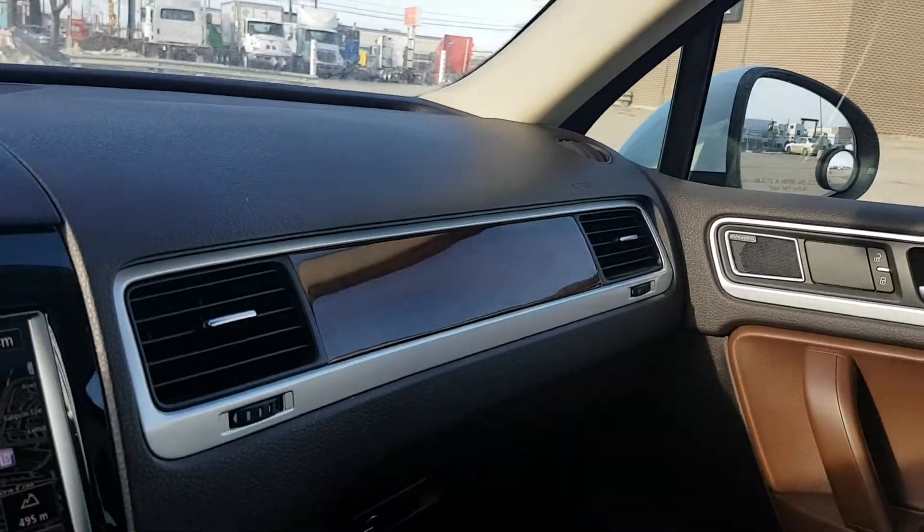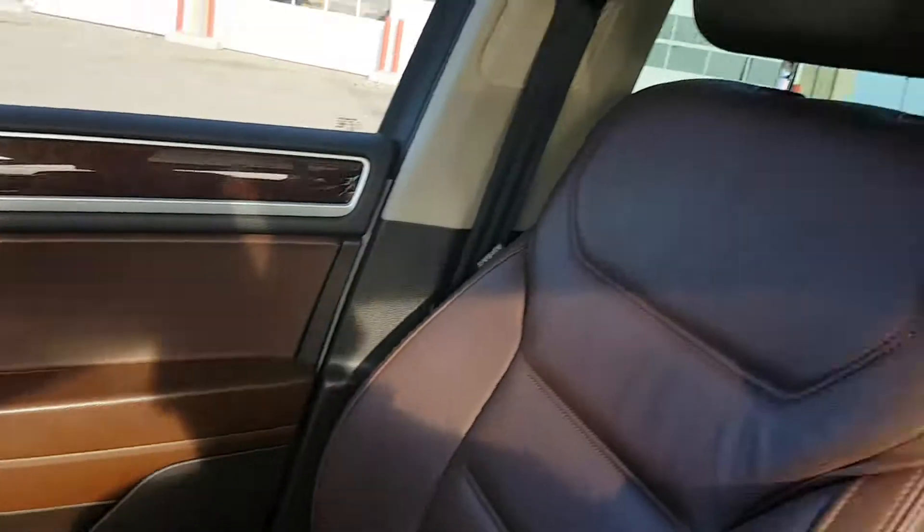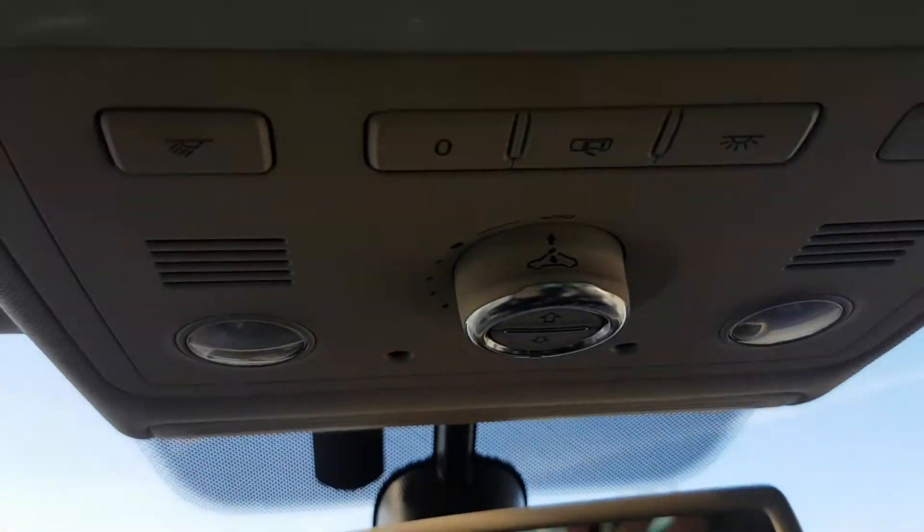Inside you have this really nice brown interior. You're gonna love this beautiful panoramic sunroof, which is controlled right there.